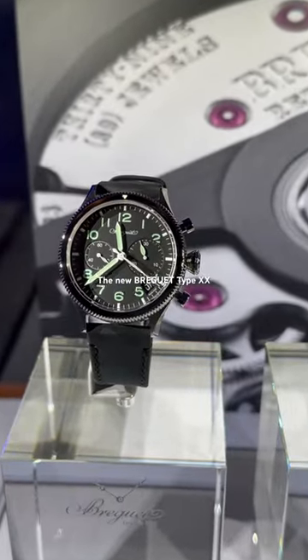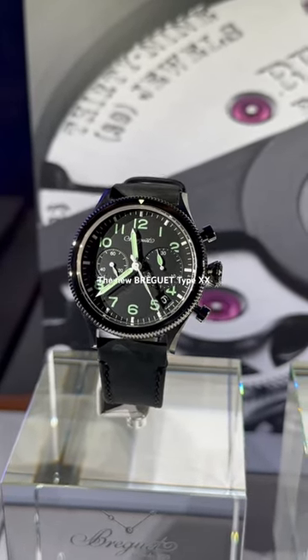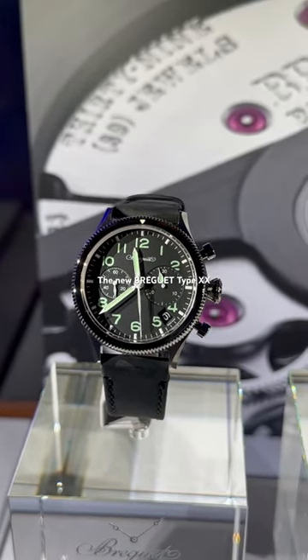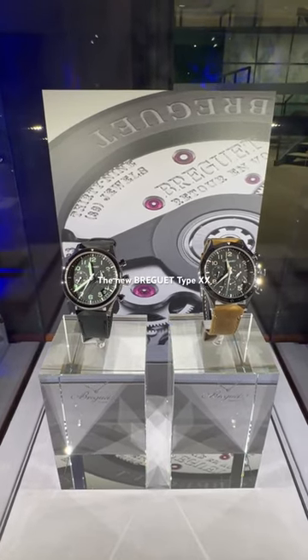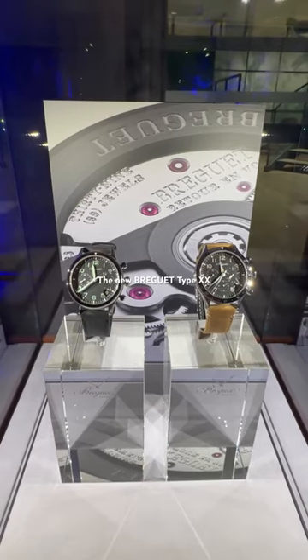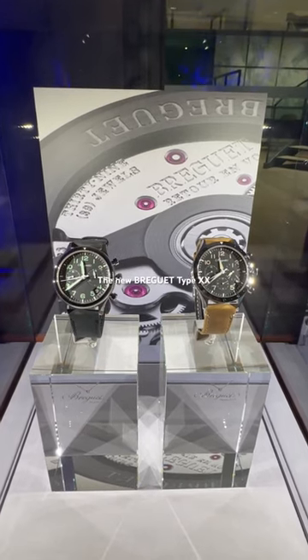The more military version only features a 30-minute counter at three o'clock and the running seconds at nine o'clock. Both watches are powered by a brand new, internally developed and manufactured Breguet chronograph caliber — a 5 Hz movement featuring 60 hours of power reserve with a vertical clutch and column wheel.